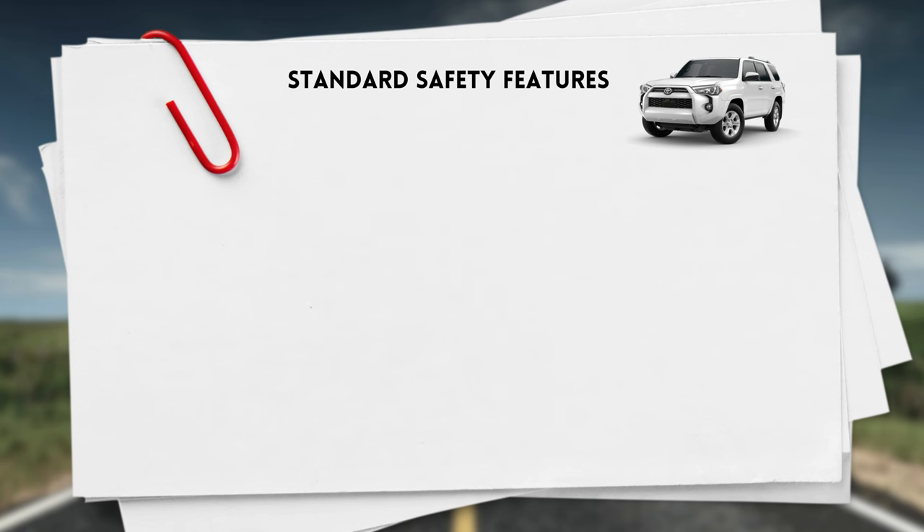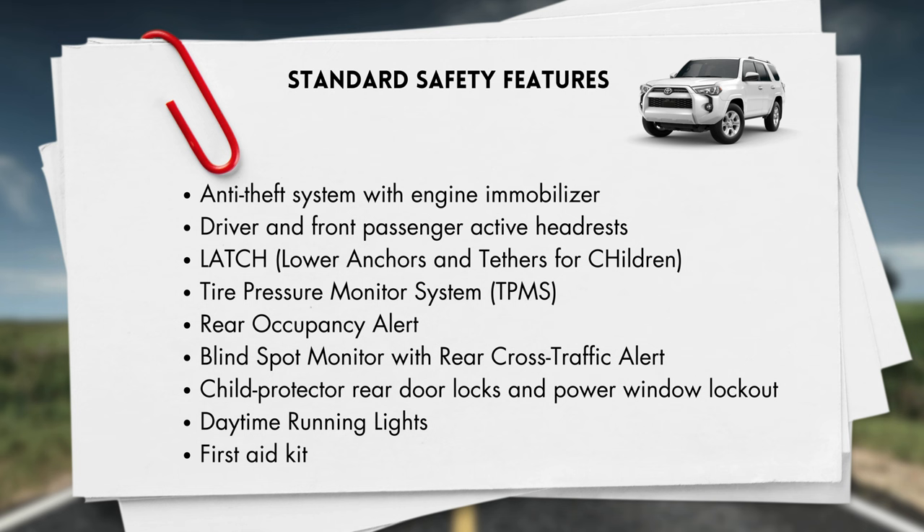You'll also get an anti-theft system with an engine immobilizer, driver and front passenger active headrests, lower anchors and tether anchors for child seats, a tire pressure monitoring system, rear occupancy alert, blind spot monitor with rear cross traffic alert, eight airbags, child protector rear door locks and power window lockout, daytime running lights, and a first aid kit.